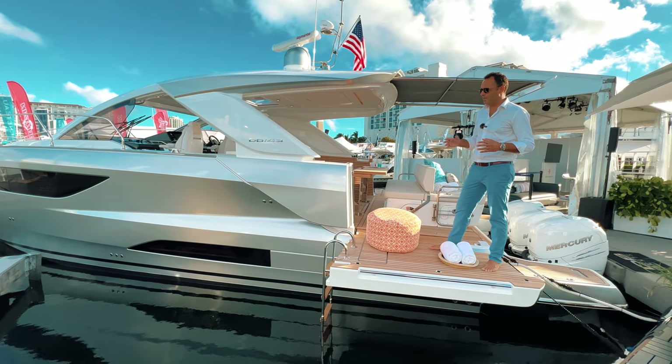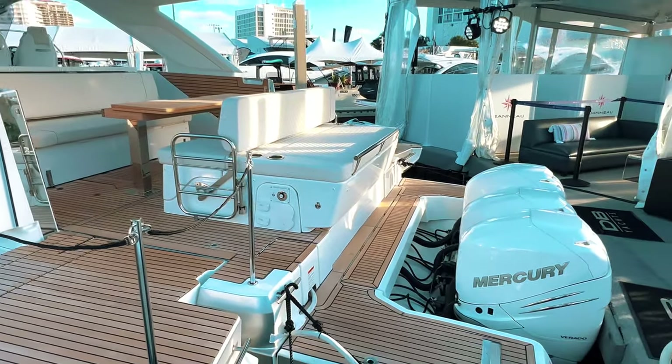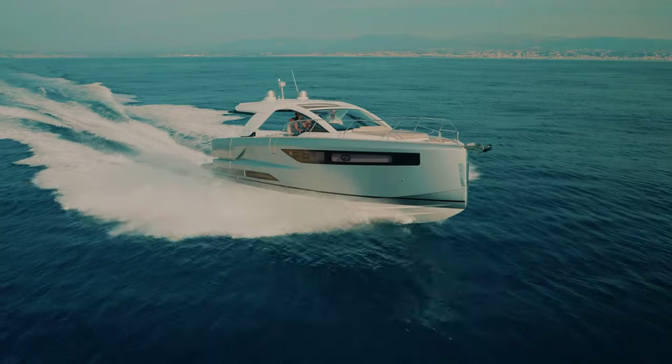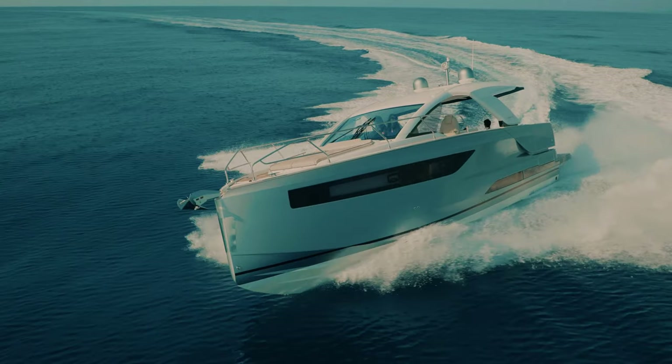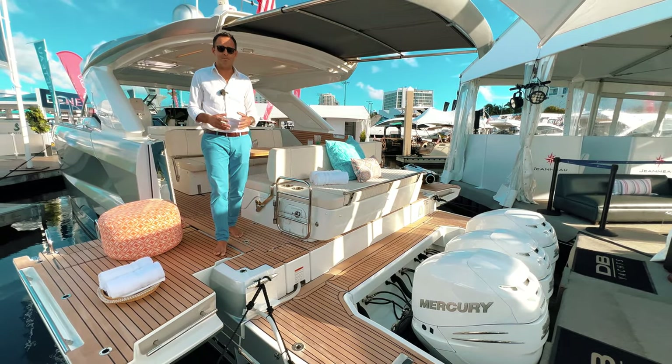You've got plenty of power with the triple 350 Mercury outboard engines here in the back. Cruise comfortably anywhere from 26 to 30 knots and you can also reach a top speed of 40 knots — that's 46 miles per hour.